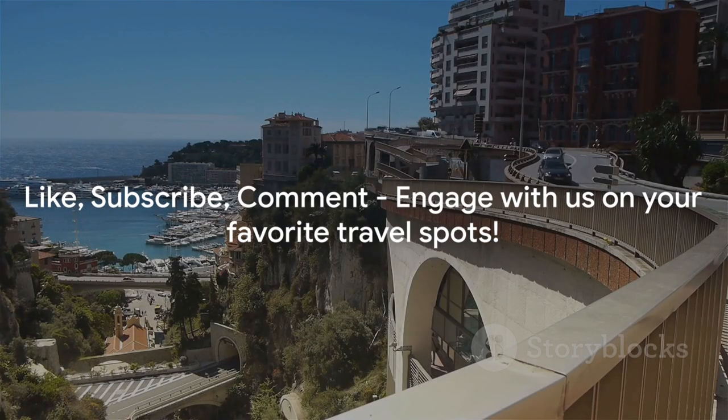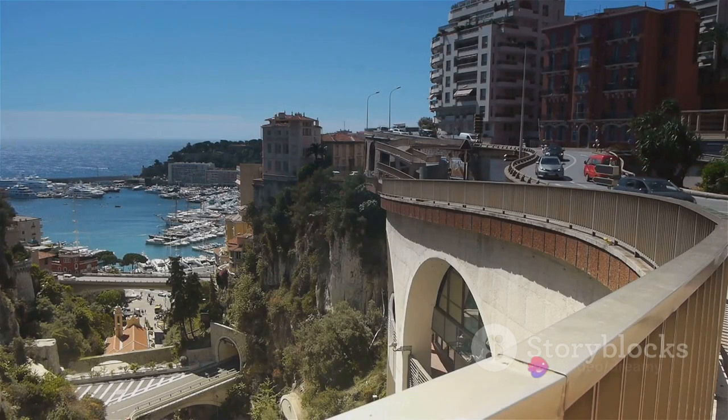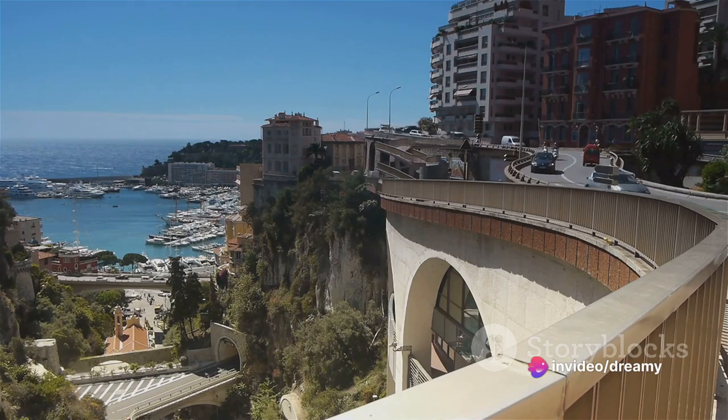Before we dive in, be sure to like this video, subscribe to the channel, and drop a comment below about your favorite travel destination.